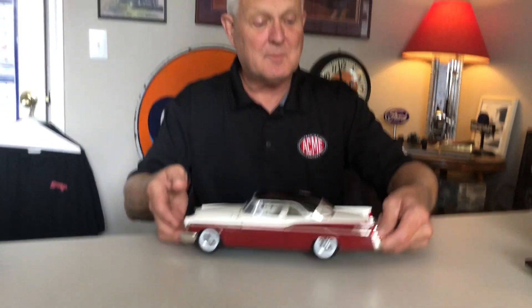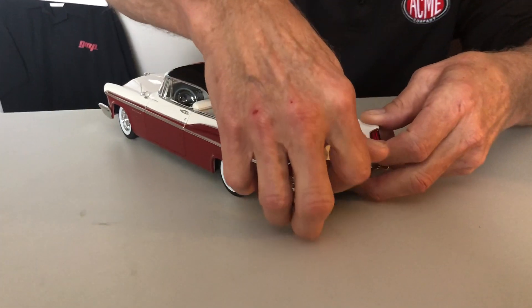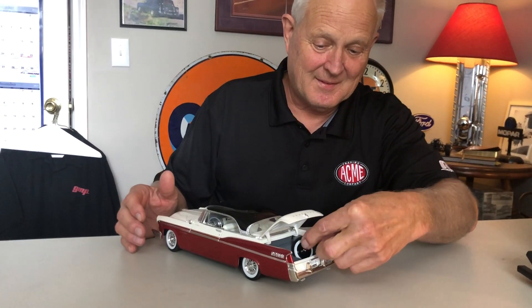It comes with the nice big trunk that was very popular in the 50s, and we also have a spare tire that is actually removable. Very nice detailed finished trunk interior — all of the logos and markings are very accurate and realistic.